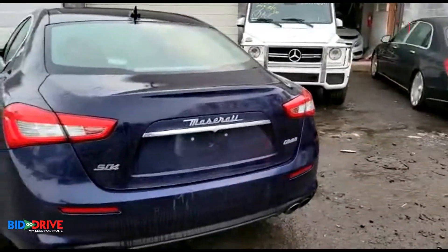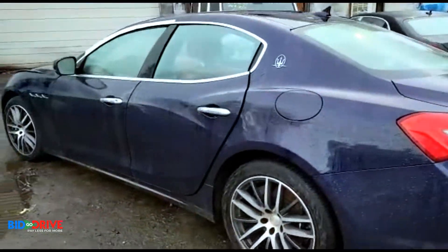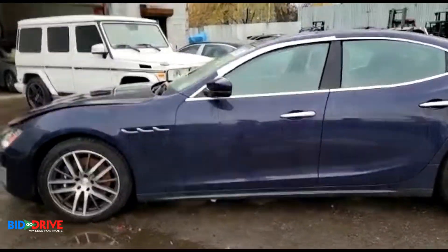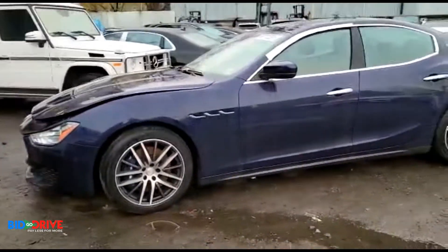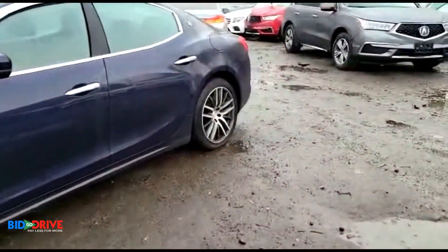It's selling with a salvage title. The body is pretty clean. Let's take a look inside.